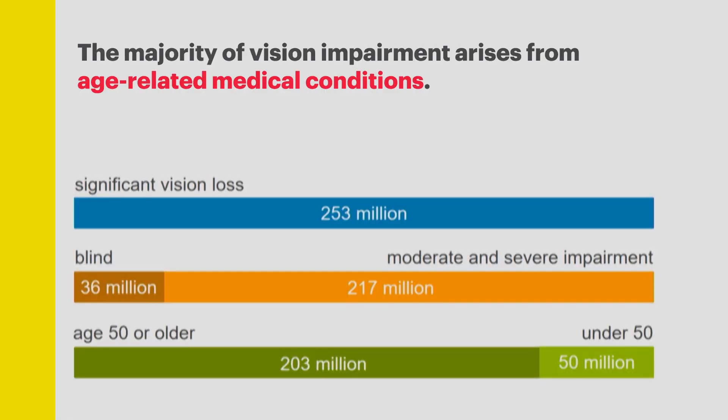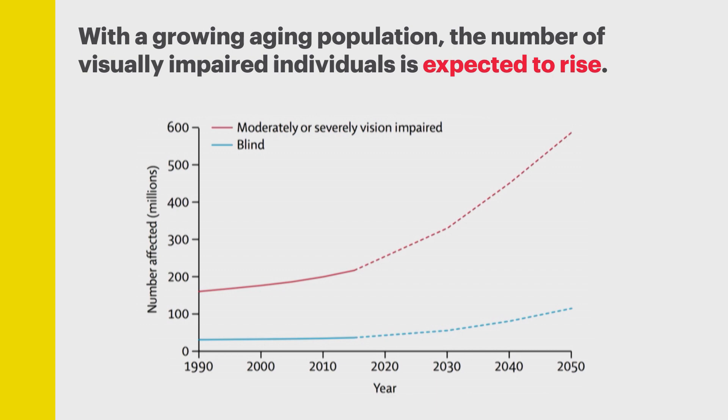In fact, for the roughly 250 million or so people worldwide with moderate to severe visual impairments, the majority of them, their impairment arises from age-related medical conditions. Due to a growing and globally aging world population, the number of visually impaired people is expected to continue to rise, and an even greater fraction of this population is going to be there due to age-related causes.